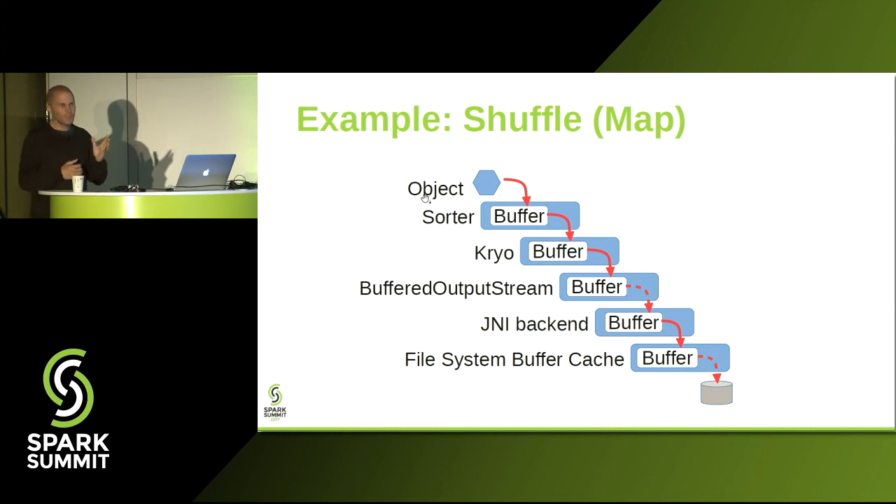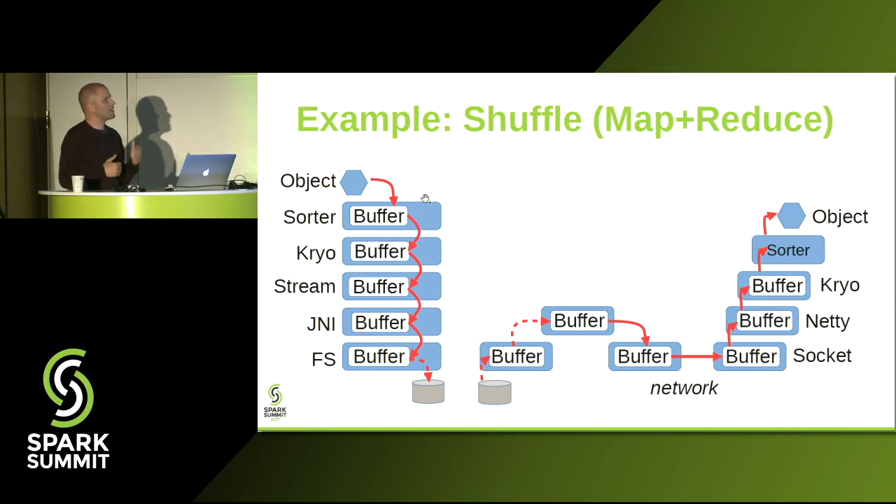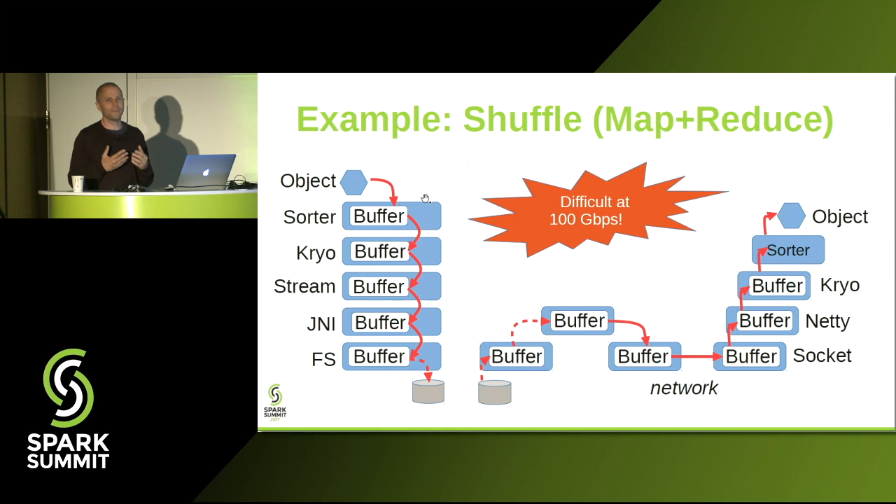To give you an idea, this is the code path executed during a shuffle in the map part of the shuffle operation. Objects have to be serialized, pre-sorted to minimize the number of files on the file system, moved out of the JVM into the file system, and if there's memory pressure, data is going to be paged out to disk. The reduce side is basically the inverse — data coming from the network has to be deserialized into the JVM. You can probably feel that this is very difficult to actually run at the speed of 100 gigabits per second.